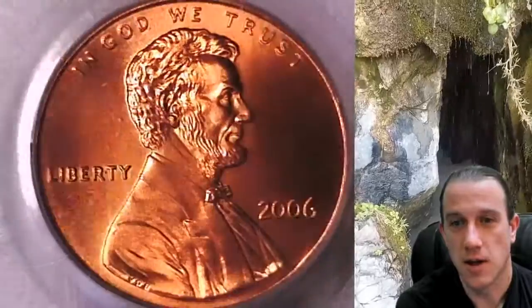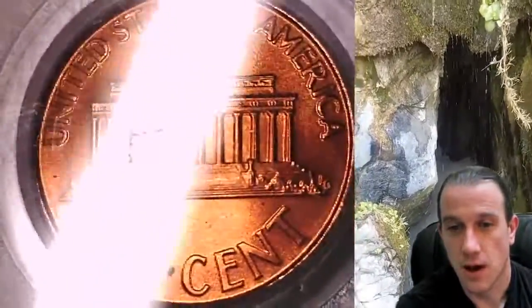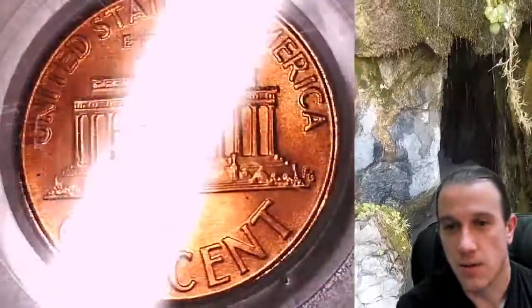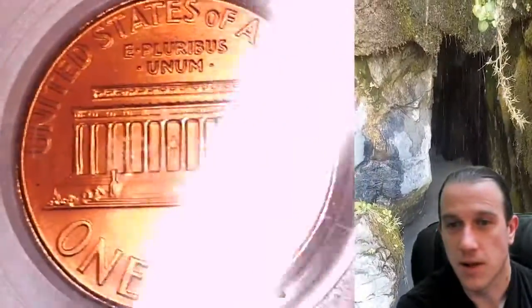So we'll take a look here at the front and then we can take a look at the reverse. They are however absolutely beautiful coins — I really enjoy these. This one is a MS 69 Red or SP 69 Red and it's one step away from a MS 70 Red.